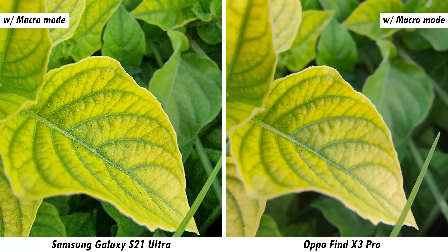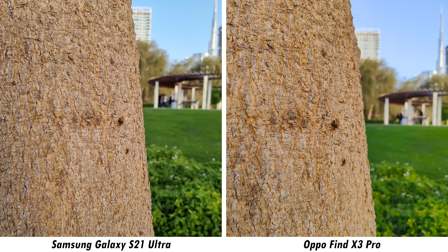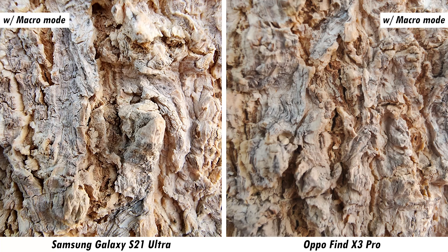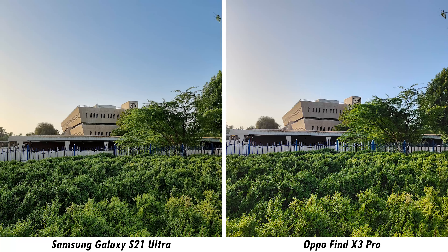Moving to dynamic range samples, the Galaxy S21 Ultra clearly retains highlights better, maintaining a more exposed foreground compared to the darker result from the Find X3 Pro. A second sample confirms both lenses behave similarly when facing the sun directly, but the S21 Ultra's dynamic range advantage is clearly visible when zooming into the image. Overall, the Galaxy S21 Ultra is simply better at adjusting colors, dynamic range, and detail retention — the Find X3 Pro delivers a slightly duller image.